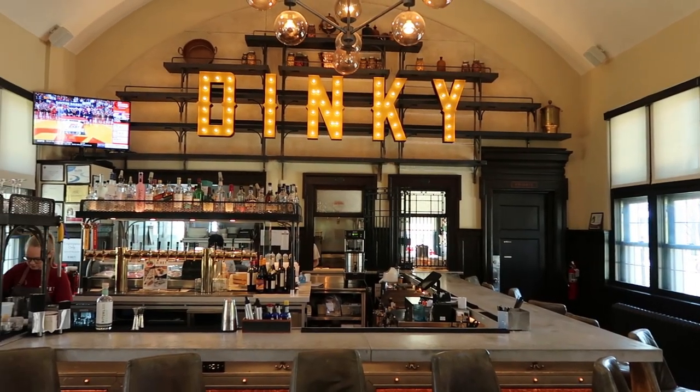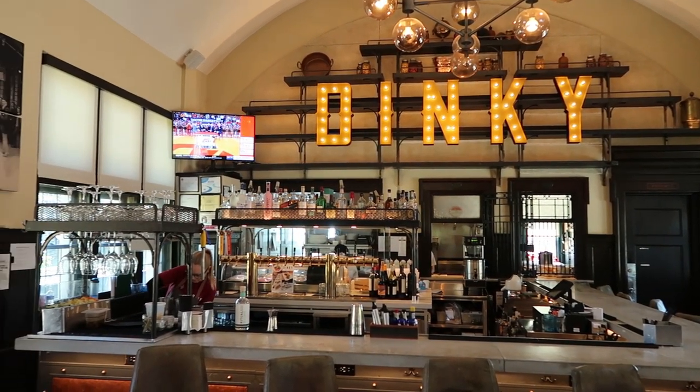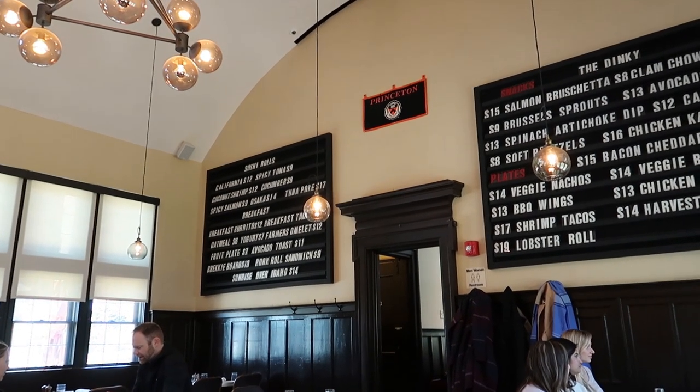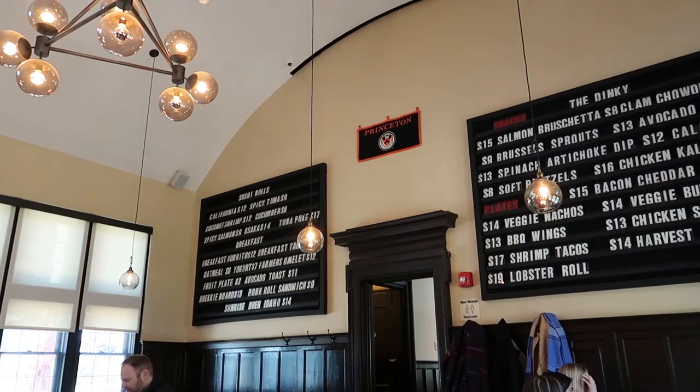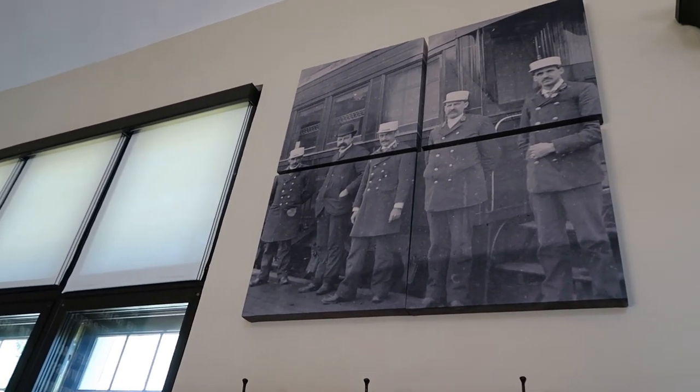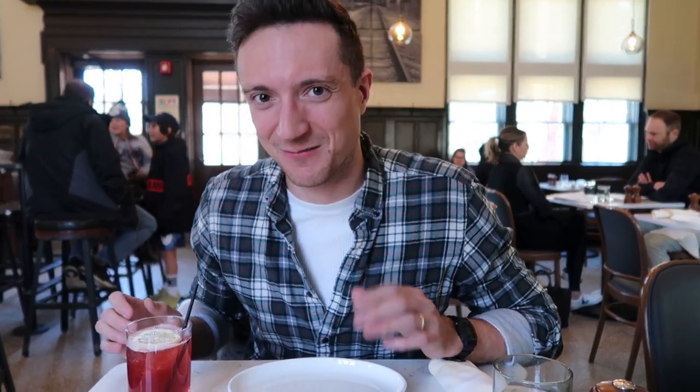First stop on our Princeton food tour is the Dinky Bar. The Dinky Bar is an amazing little restaurant and bar, a little bit off the beaten path on the outskirts of Princeton's campus. It's actually a remade old train station, and you can see the touches of the old signage and the way they put their menu up — it's all as if you were in a train station of the late 1800s. It's amazing.